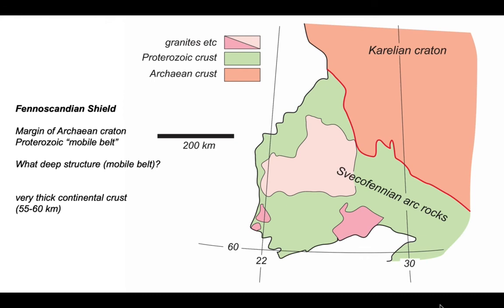The area is also important because the Fennoscandian shield has amongst the very thickest continental crust outside areas that are today seeing crustal shortening. The question is: what is the structure of this very thick continental crust, some 55 to 60 kilometres thick?